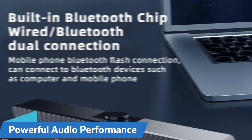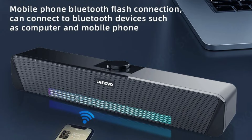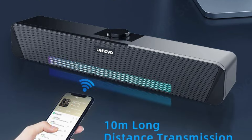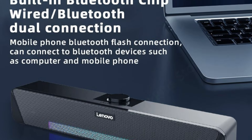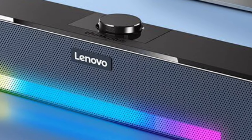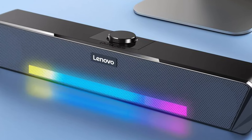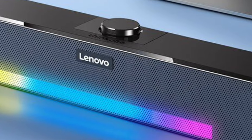Despite its compact size, the Lenovo TS33 delivers powerful audio performance with a maximum output of 6W, producing crisp highs, rich mids, and deep, resonant bass that fills the room. The TS33 also offers versatile connectivity, including a USB input for easy connection to your computer. Whether streaming from your smartphone or watching movies on your laptop, the TS33 has you covered.